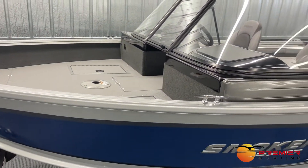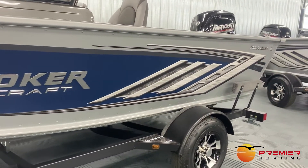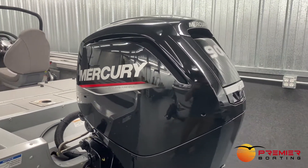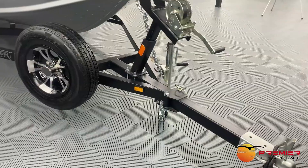Coming standard with a two-tone color exterior — either in blue or white with raised logos — this boat is gorgeous both on and off the water. We equipped the boat with a Mercury 90 horsepower, the max horsepower for the package, and a TrailMaster trailer with a durable foam coat finish and a spare tire.